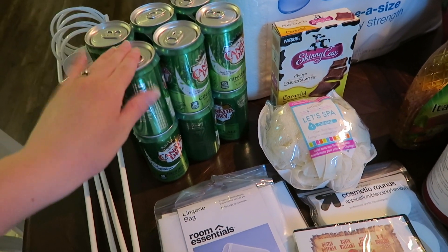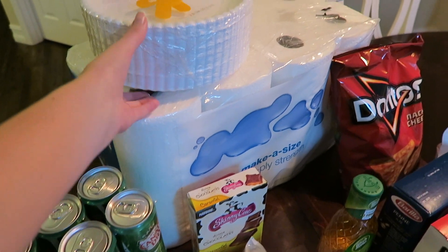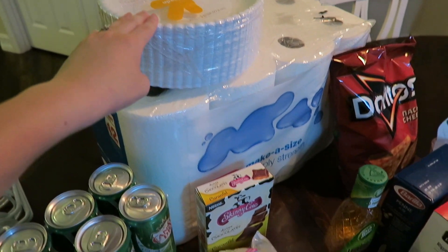Then I got two packs of Canada Dry Ginger Ale, a pack of the Up and Up brand paper towels, and also a pack of the Up and Up brand paper plates. We don't use paper plates that often but they're nice to have, so I just bought a pack.